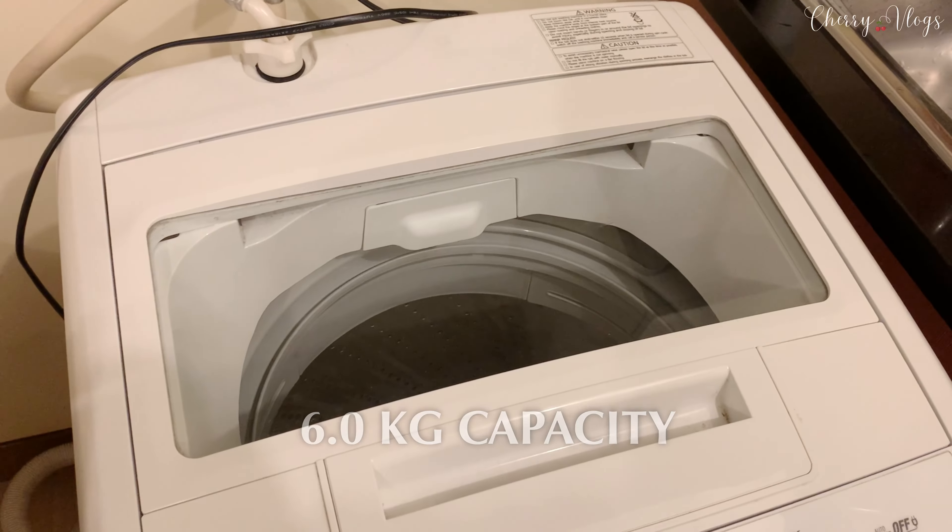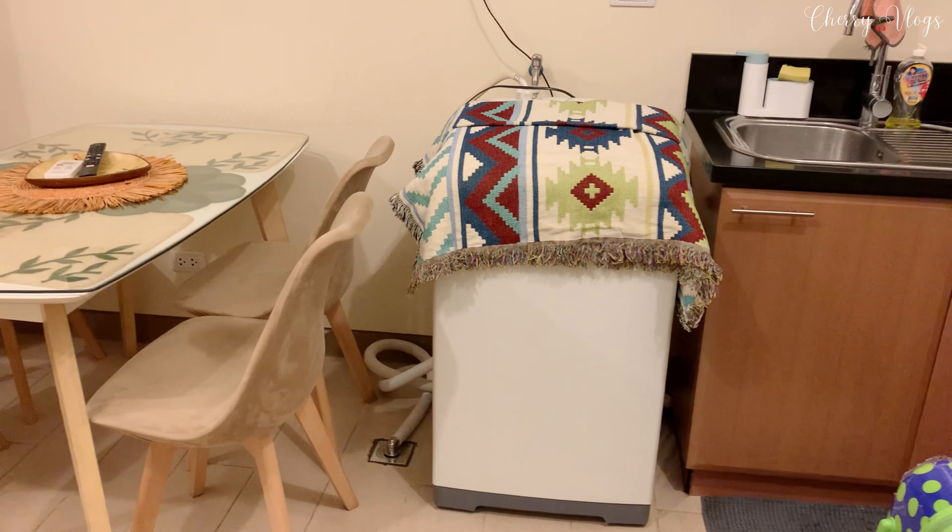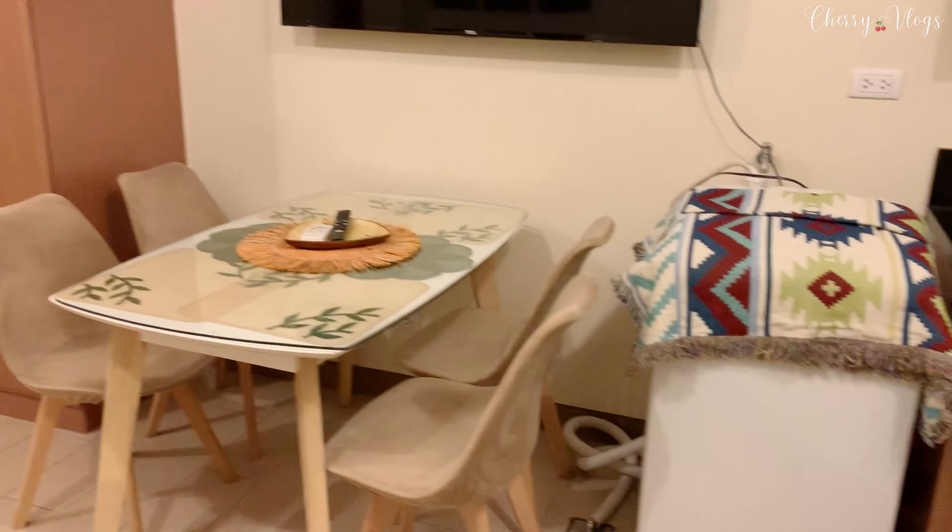This was one of the features I was specifically looking for when searching for an Airbnb, because I was staying for three weeks. It's really convenient to do laundry here rather than bringing dirty clothes to a laundry shop — that's a hassle, it's heavy, and you might not get them back the same day. So it's really good that the Airbnb has a laundry option.